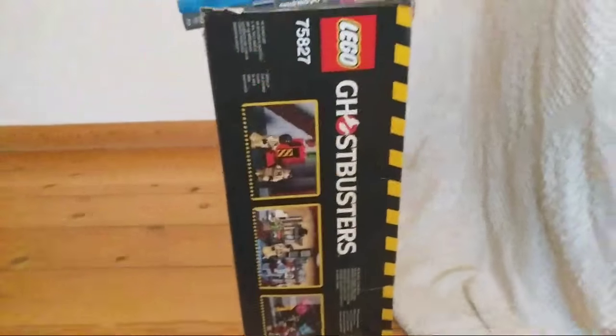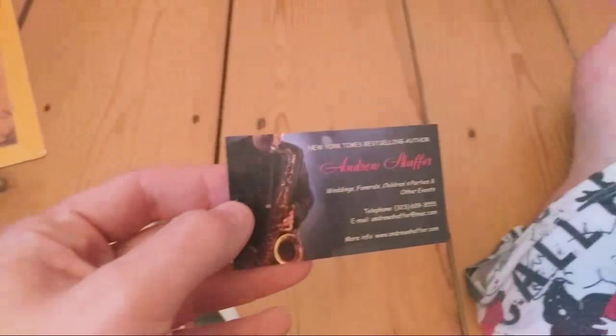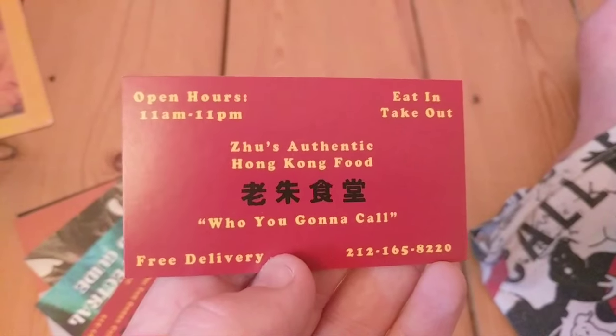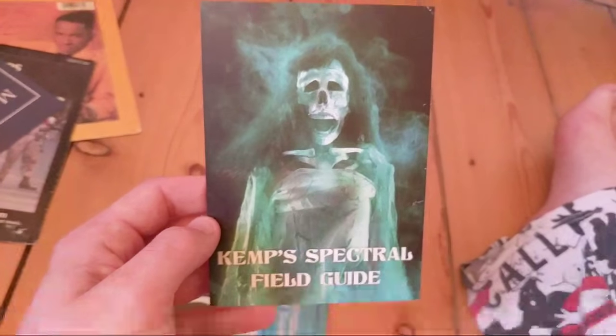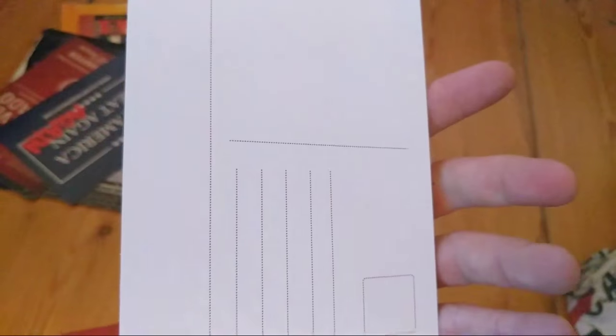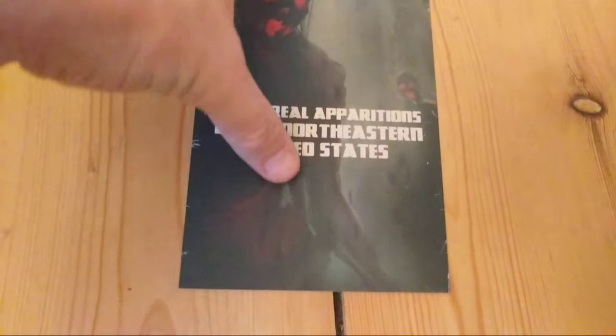We're going to wrap this up because I have another big box of Ghostbusters stuff - we'll do that another time. For now, this is the Lego box for my firehouse and there's a lot more valuable and rare stuff in there for another video. To finish off - these came with the 'Ghosts from Our Past' book: little business cards, the Chinese restaurant that they hold up in the first part of the film, Kemp's Spectral Field Guide - the Tobin Spirit Guide for the modern generation - and 'Introduction to Ritual Summoning.' These are little postcards that came with the book.